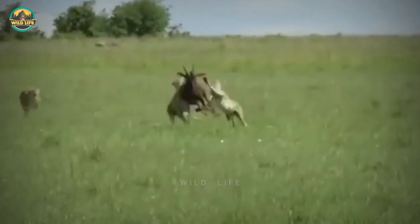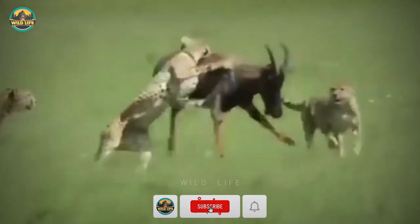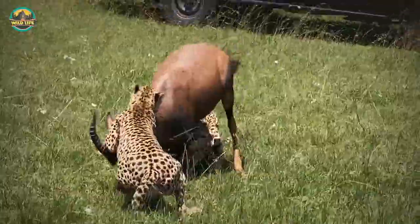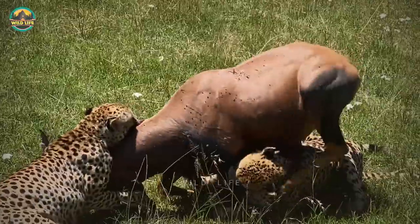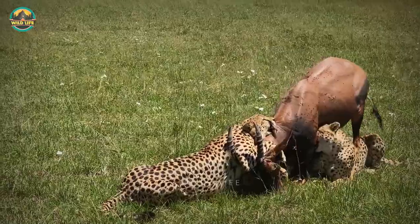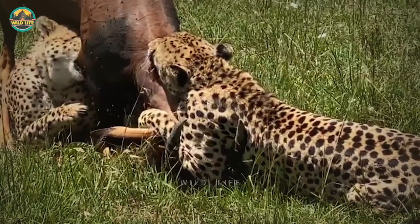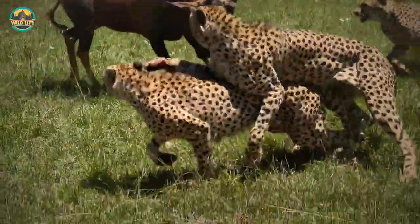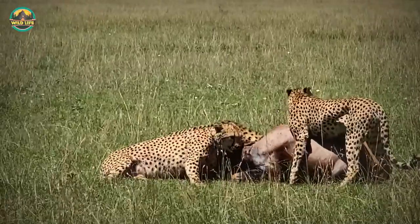It's not like topis are easy to take down for cheetahs, even if they outnumber the topi three to one. They eventually get the job done, but not without a lot of hard work and tenacity. Two cheetahs try to take down a strong and sturdy topi, but the topi is resisting big time. One of the cats tackles the legs while the other focuses on the neck. One of the cheetahs is dangerously positioned between the topi's horns and could be badly injured. A third cheetah joins the fight, but it takes an eternity to finally take the prey down.